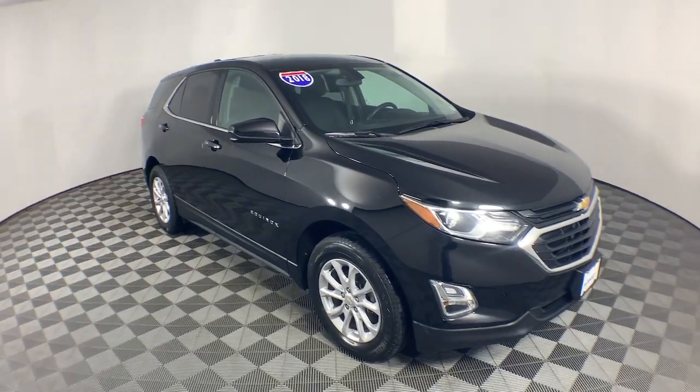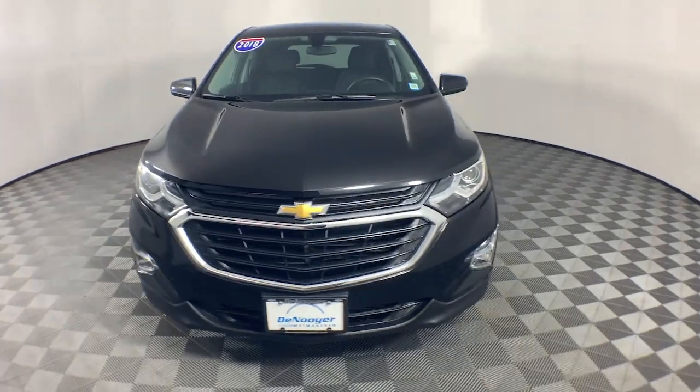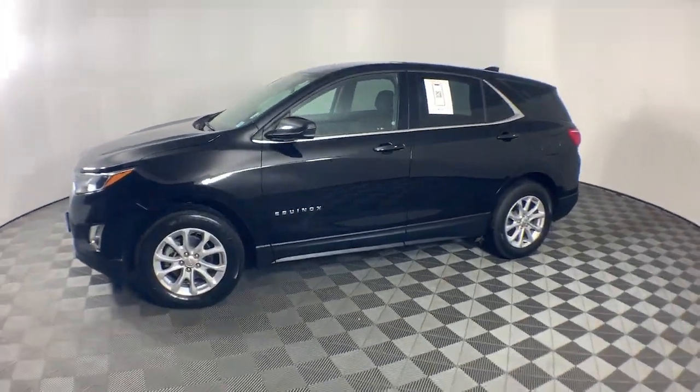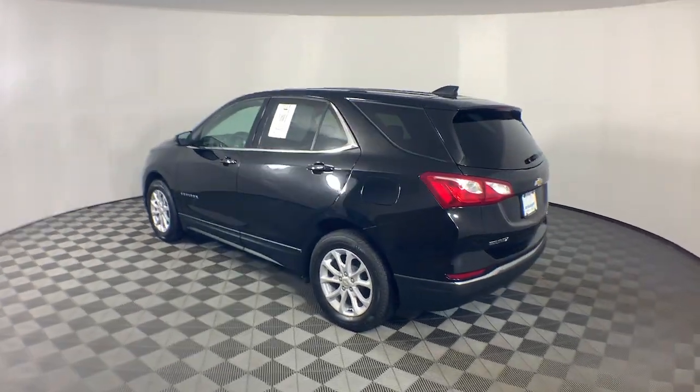Get acquainted with the 2018 Chevrolet Equinox. With less than 90,000 miles on the odometer, this vehicle provides excellent value. The Chevrolet Equinox — the small SUV with a big spirit of adventure.